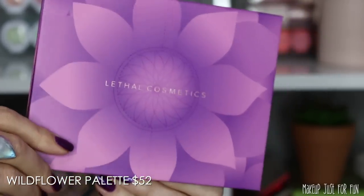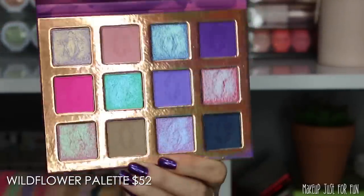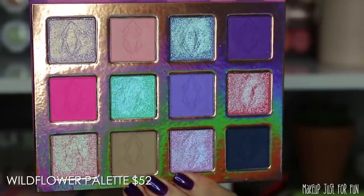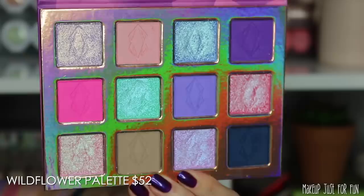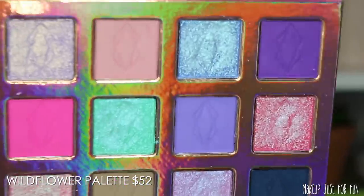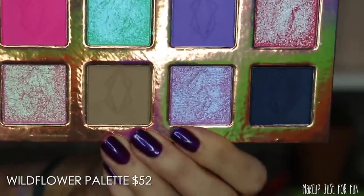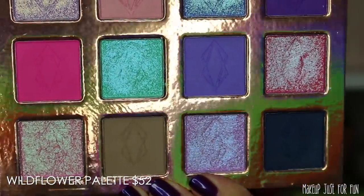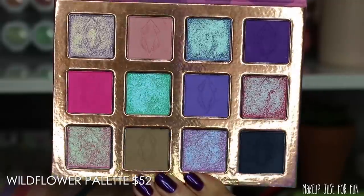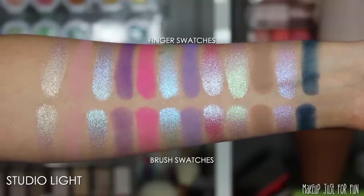When you open the palette there's a nice big mirror and a shifty iridescent metallic background. There's a wide variety of finishes: one satin shade (the light dusty pink on the top row), a UV-reactive neon matte bright pink, four regular mattes — two purples, a cool beige, and a deep navy — and all the shimmers are either duochromes or multi-chromes. Two multi-chromes are the shades Untamed and Clover, and the remaining shimmers are regular duochrome shadows.